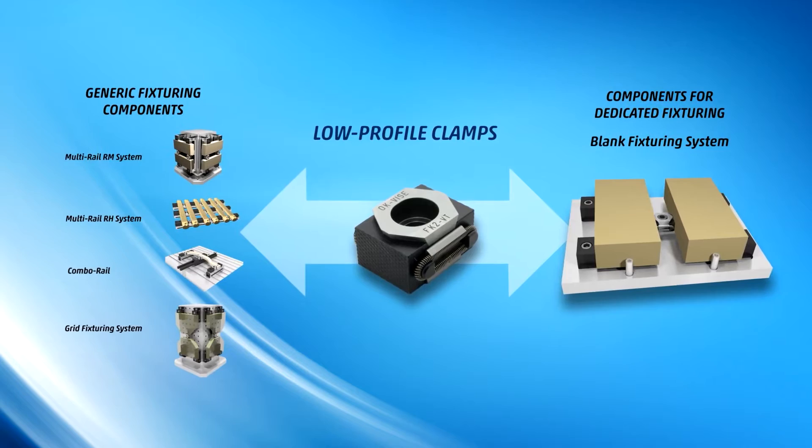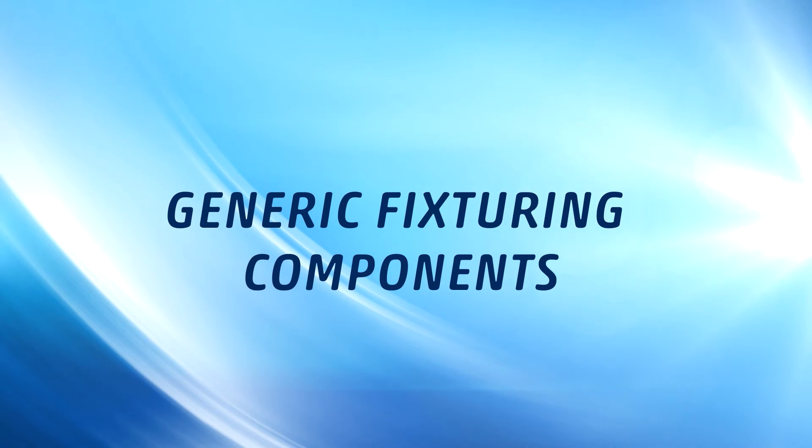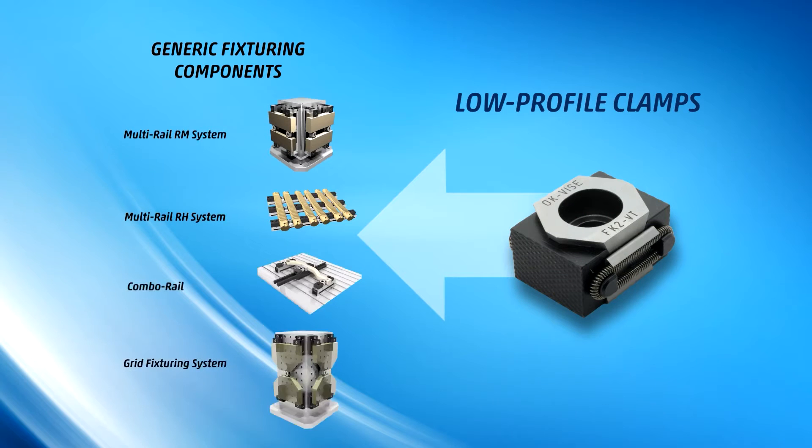OKVICE systems can be used on all platforms and nearly all possible workpiece types. When compared to traditional machine vices, modular fixtures composed of generic fixturing components from OKVICE are more flexible and offer more opportunities for future expansion.